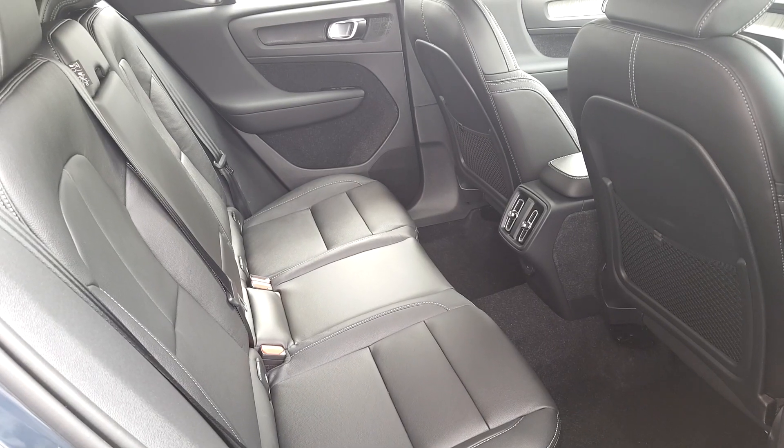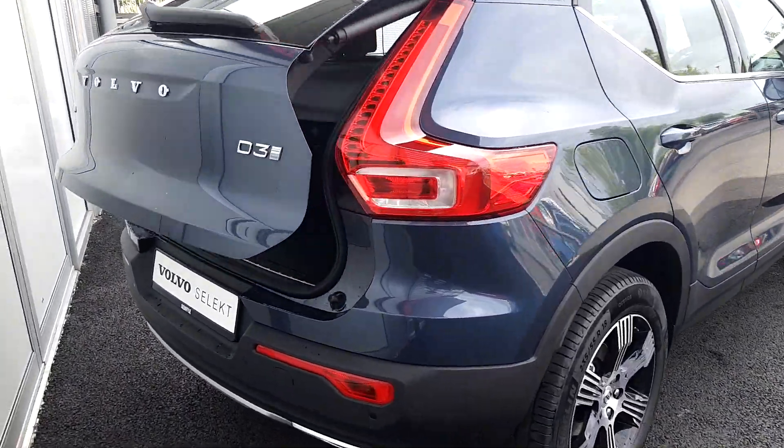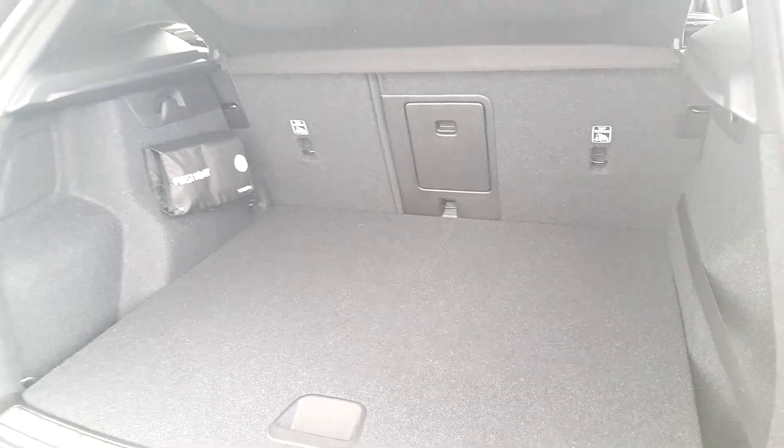There's a spacious back seat, and the car comes with a power-operated tailgate. As you can see, we have a very large, spacious boot, and if you require any further room, the back seats fold down into a 60-40 split fold.